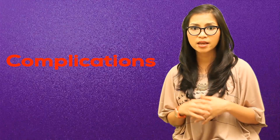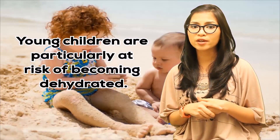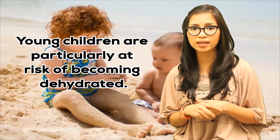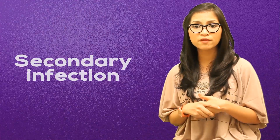Cold sores are usually mild; however, in rare cases they can cause complications. Dehydration sometimes occurs if drinking fluids becomes painful. Young children are particularly at risk of becoming dehydrated. The herpes simplex virus can also spread to other parts of your body — this is known as a secondary infection. It can sometimes cause painful sores to develop on your fingers, and can also develop into bacterial skin infections.